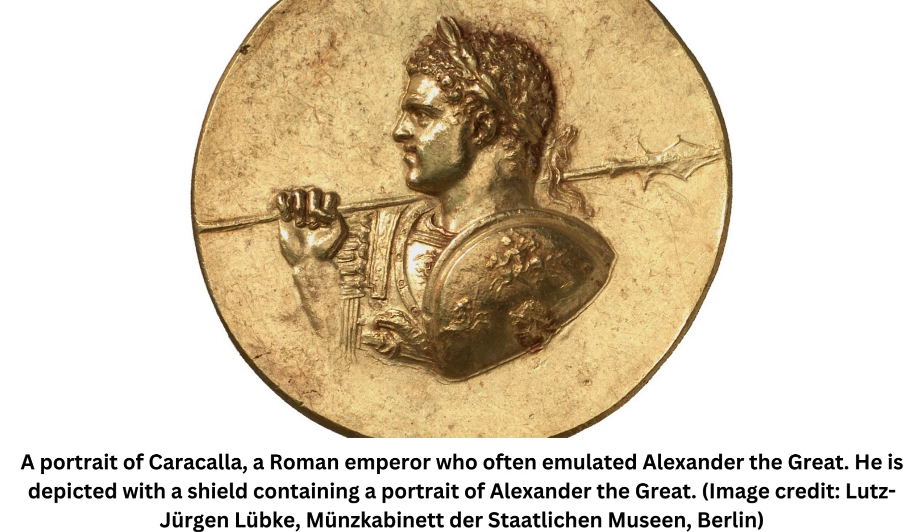While researchers remain unsure of the piece's function, they know that the fitting dates to around AD 200 and could have been worn as a decorative disc for a shield or as a bracket affixed to a sword belt, according to the statement.